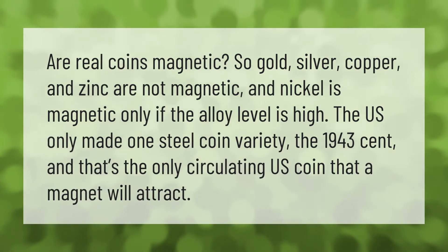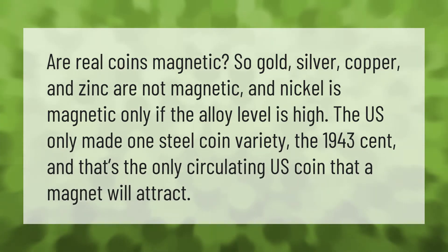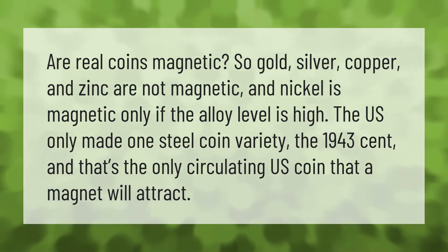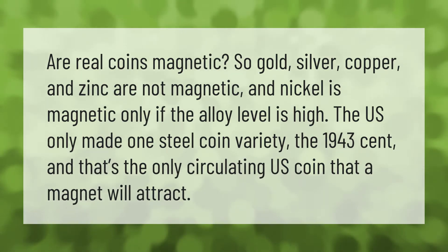Are real coins magnetic? Gold, silver, copper, and zinc are not magnetic, and nickel is magnetic only if the alloy level is high. The U.S. only made one steel coin variety — the 1943 cent — and that's the only circulating U.S. coin that a magnet will attract.